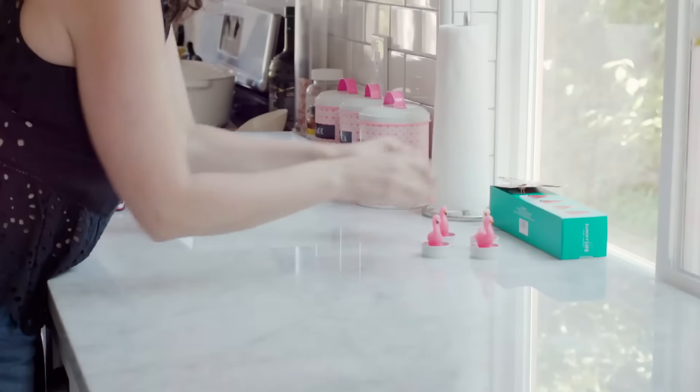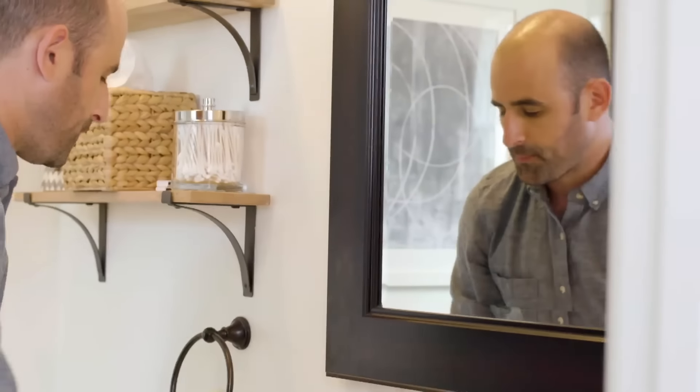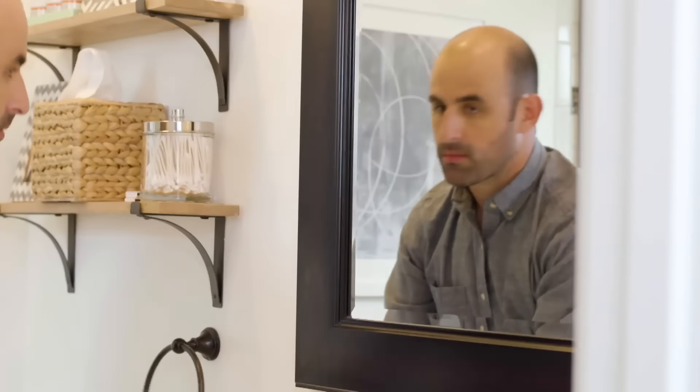A clean home is a happy home. What that means is put away your products — it's that simple. We actually have a big obstacle here because we don't have medicine cabinets, and I know a lot of people do, so we had to be a little creative. It doesn't bother him that we don't have medicine cabinets, but it drives me insane.